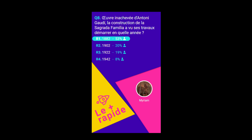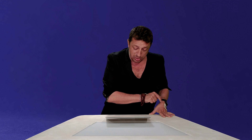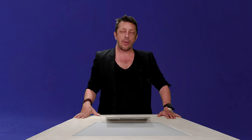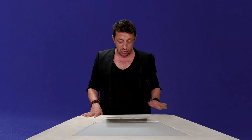Phil Collins rejoint les autres dans le petit cercle. On va bientôt aborder la question numéro 9, qui va nous conduire directement au podium. Dans quelle ville peut-on voir 11 églises monolithiques taillées dans la pierre ? Est-ce qu'il s'agit de Lalibela, de Jérusalem, de Bénarès ou de Compostelle ? C'est absolument incroyable — 11 églises monolithiques, dans un des berceaux de la civilisation. La bonne réponse, c'est Lalibela.